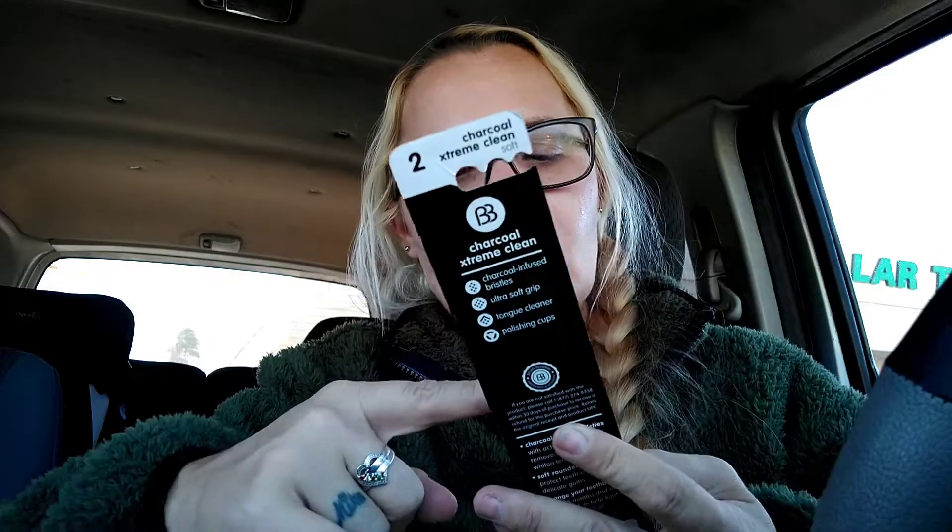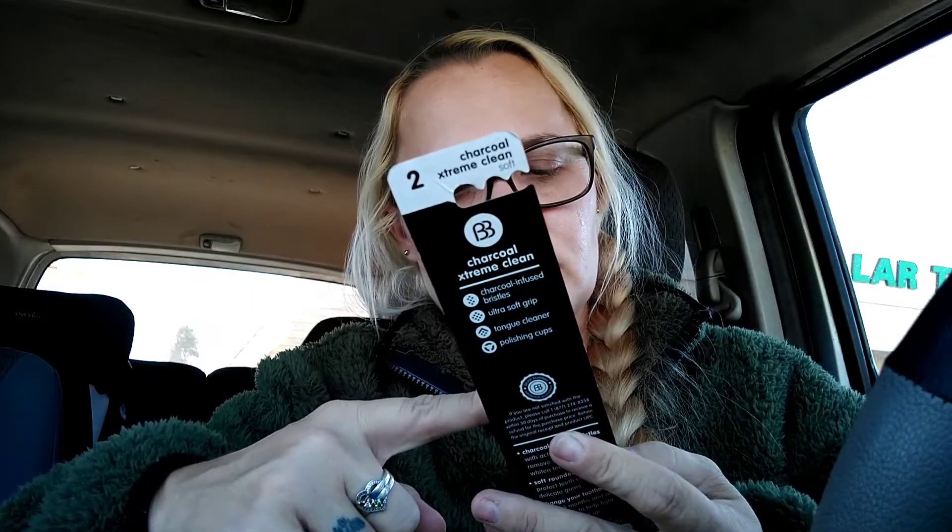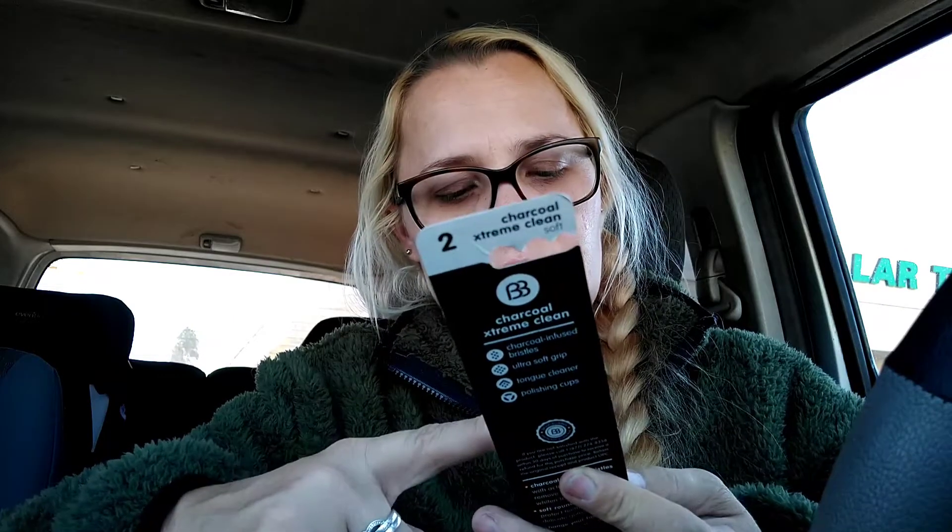I also needed some toothbrushes — these are by Brush Buddies with charcoal-infused bristles, ultra-soft grip, tongue cleaner, and charcoal extreme clean. You get two in the pack: one turquoise and one black. And lastly, we got nail polish remover by Bath and Beauty — regular formula with vitamin E and panthenol for natural-looking nails, six ounces.